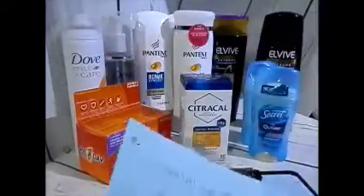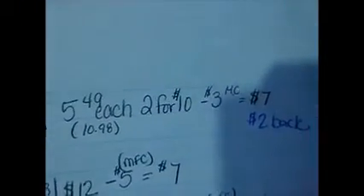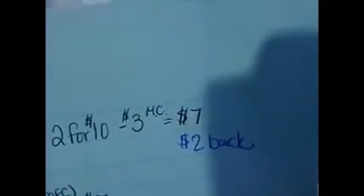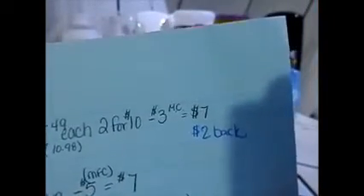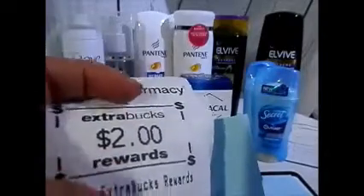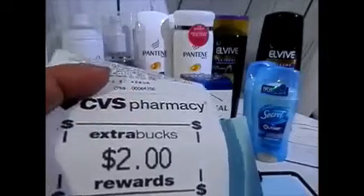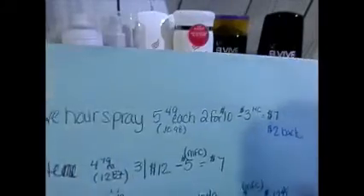Starting with the Dove hairspray — that's $5.49 each, so it would have come out to $10.98. They were two for ten, and I used my manufacturer coupon from Sunday's paper — three dollars off — so I got both for seven dollars. Then it says two dollars back because when I purchased these items at CVS, they give you a little receipt printout. I have to use it by March, so I have almost a month, and it's two dollars off — that's what I got back from purchasing the Dove hairspray.